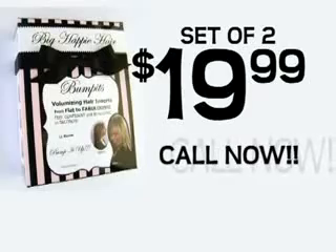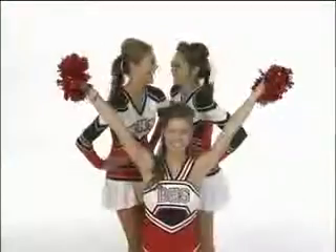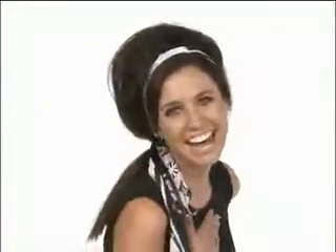They're the easiest, most versatile hair accessory you've ever seen. Call now. Try the Bump-Its set of two for just $19.99. But wait — you'll also get two mini Bump-Its at no cost to you. Use minis to bump your bangs or rock a pony. Call now. We'll also add the taller Hollywood Bump-It free — just pay separate shipping.